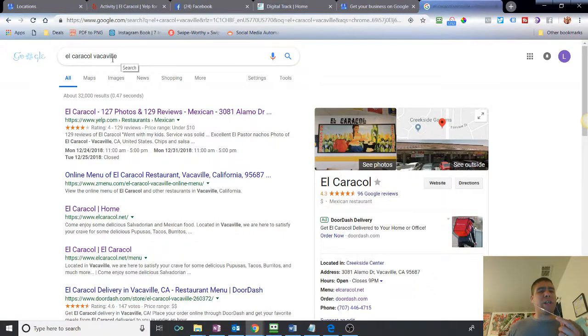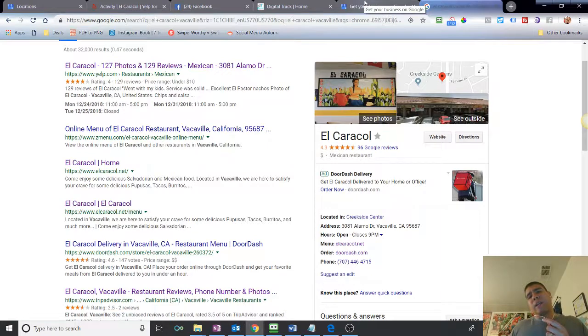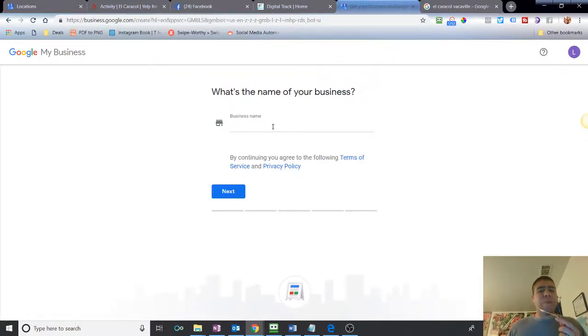For example, this local restaurant here in Vacaville already has a Google listing — this is their Google page. So we don't need to create a new one because they already have an existing one. When you type in your business name, Google will let you know if it already exists; if it doesn't, it'll give you the option to create a new listing. If it already exists, it's going to ask you if you want to claim it, and it'll ask you to complete some information to claim your business.